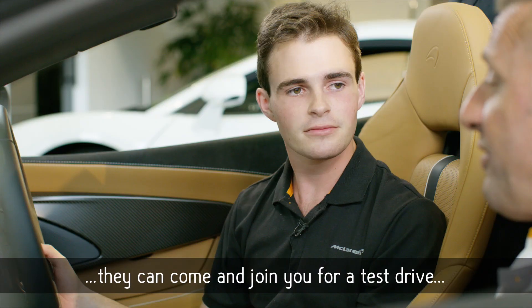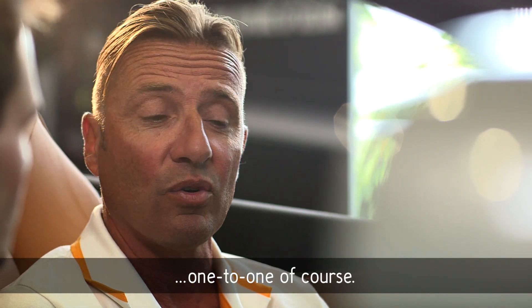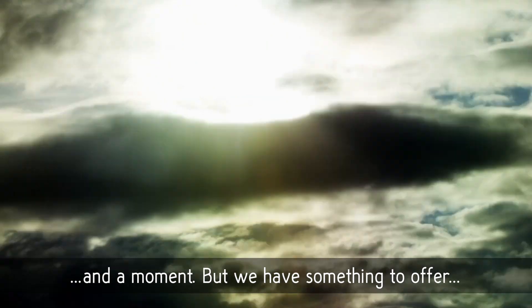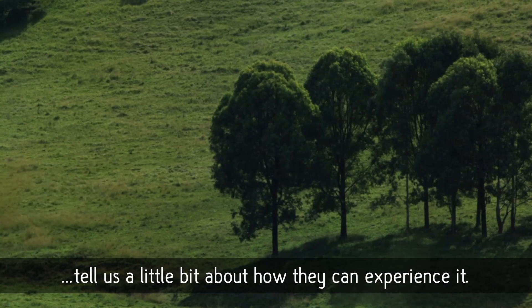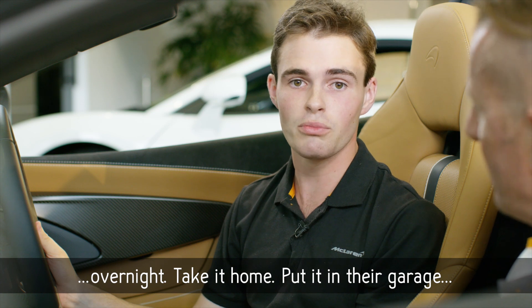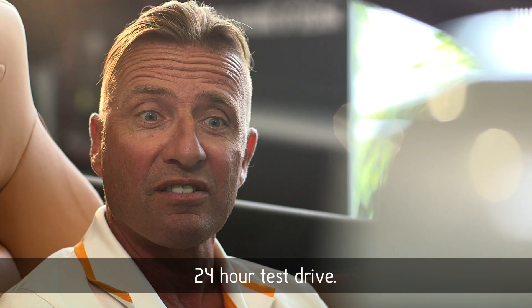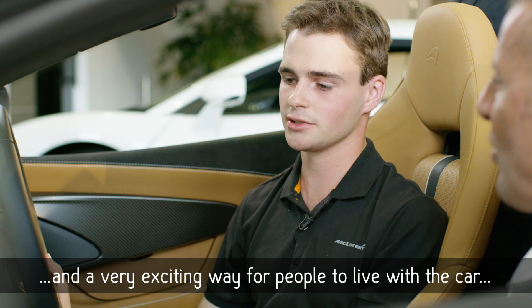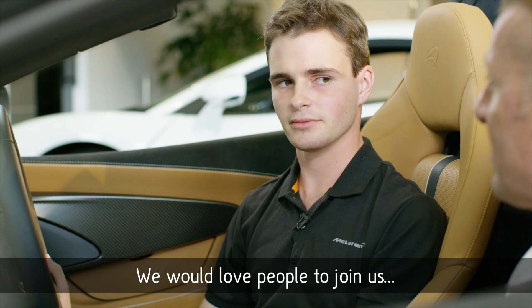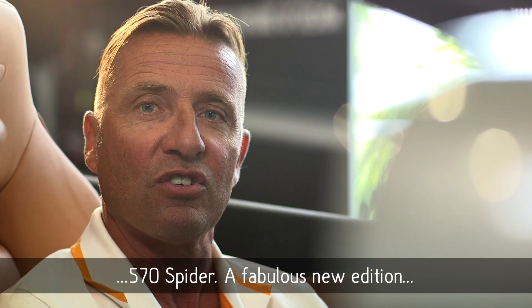We would love people to experience this car — they can come and join us for a test drive, and we do that one-to-one of course. We've got some good roads locally so we can have a great experience. We're offering some of our very special clients the opportunity to actually take the 570 Spyder overnight, take it home, put it in their garage, and spend some time with the car to realise how special it really is day to day. A 24-hour test drive — that's a pretty unique offering and a very exciting way for people to live with the car. Thanks very much, James. We would love people to join us for a 24-hour test drive — this is a fabulous new addition to the Sport Series range.